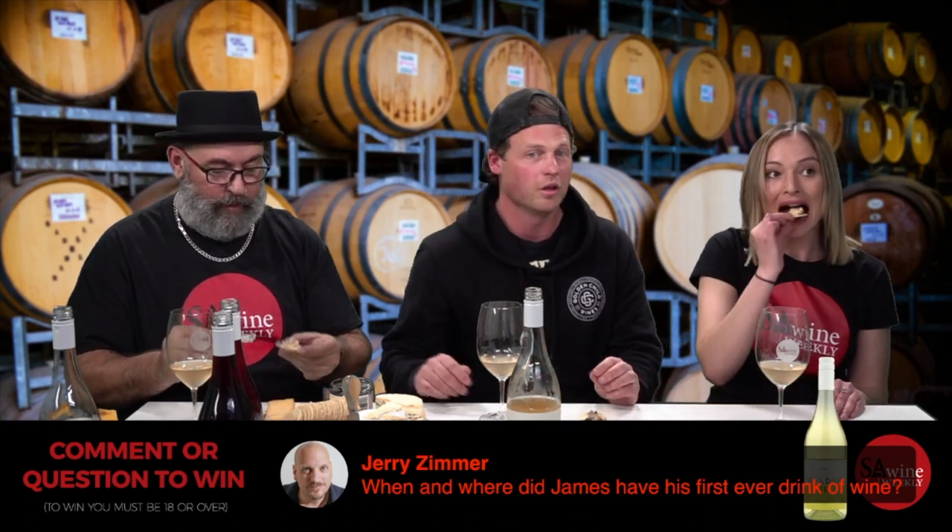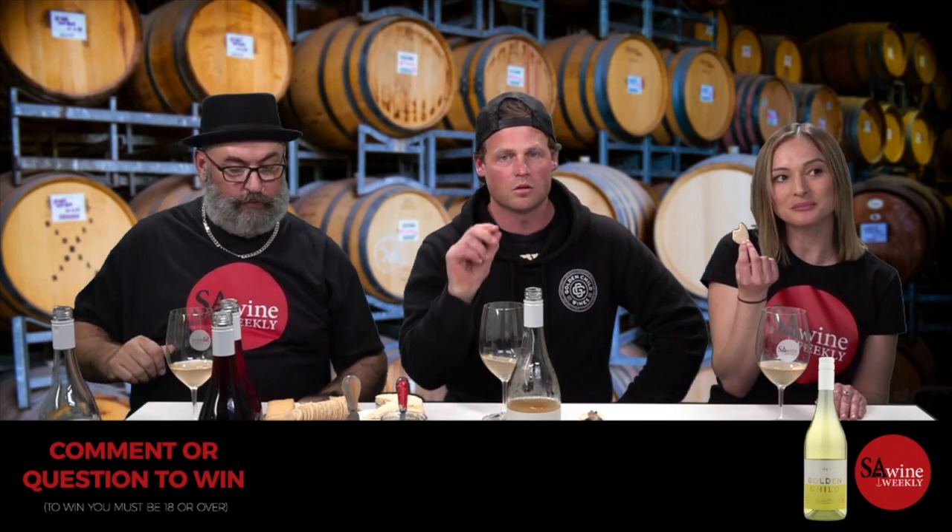Jerry asks: When did James have his first drink of wine? Probably at 14 or 15 at my parents' dinner table — they used to give me just a little taste or a smell growing up. I was about 15 when Dad bought the land and planted the vineyard, so I always had a passion for winemaking. I studied oenology, lived in Japan for a while, travelled around Europe and America a few times, then came back and started working.